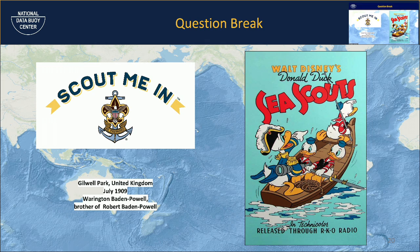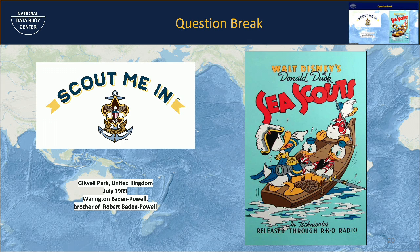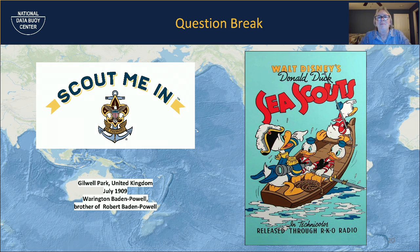It turned out the scouts in the Thomas Point Light photo were from Ship 1959, sponsored by a Coast Guard Auxiliary Flotilla out of Annapolis. What an outstanding tie-in — you couldn't have asked for it if you tried. Thomas Point Light is an iconic fixture in the Annapolis area and the Central Maryland Bay in the Chesapeake. If you're there, go out, take a tour, and you'll know whose anemometers those are — ours are there.